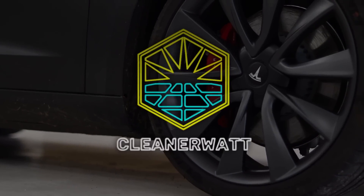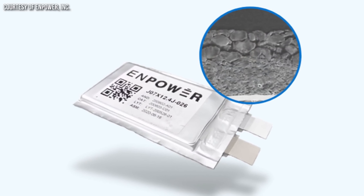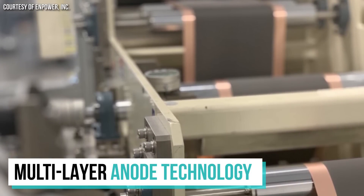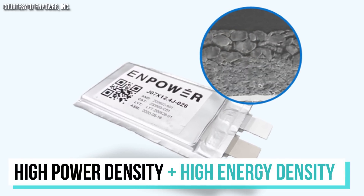I'm John and welcome to CleanerWatt. Npower is a battery technology startup that was founded in 2014 and they're currently developing a new revolutionary lithium-ion battery technology that employs multi-layer anodes. This new technology appears to be able to deliver not only high energy-dense battery cells but also at the same time high power density in the same cell.